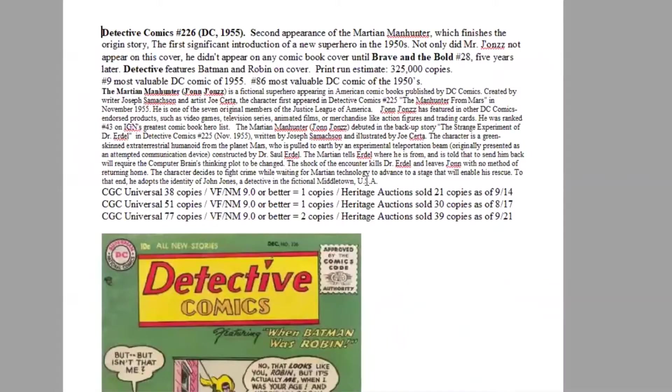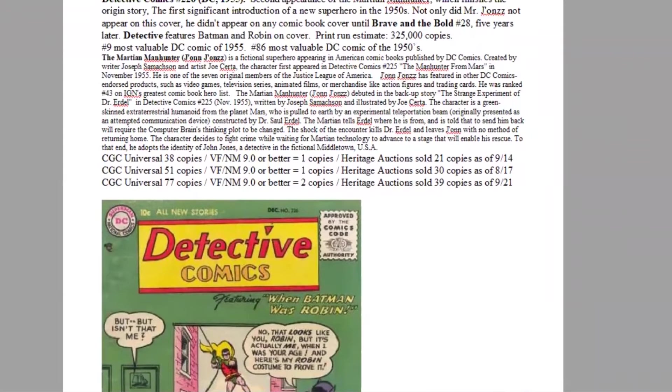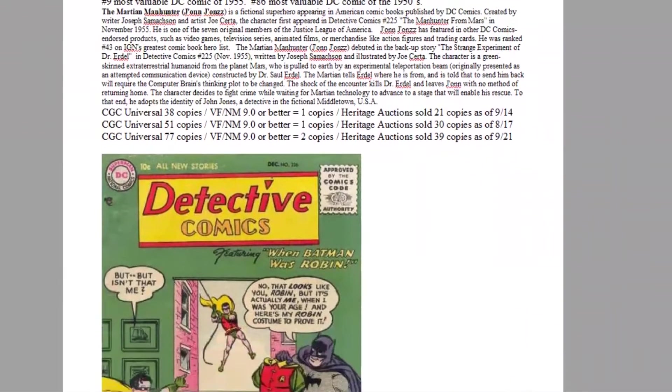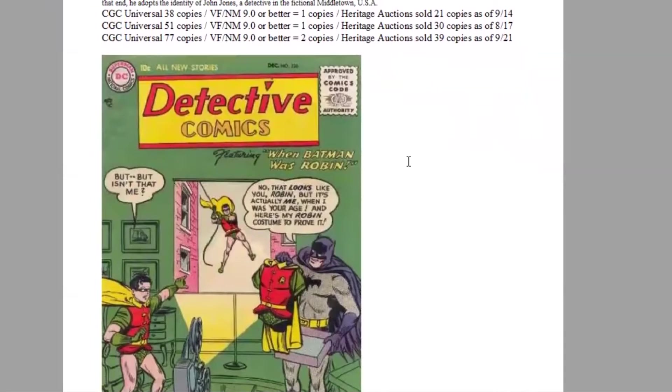The number nine book of the year is Detective Comics 226 — the second appearance of the Martian Manhunter, the biggest and most important new superhero to debut from DC in 1955. This issue finishes teaching his origin story, which had started in the last issue. He's the first major new superhero, and some people say Detective Comics 225 and 226 mark the beginning of the Silver Age. Yet Martian Manhunter would not appear on the cover of any comic until he joined the Justice League of America five years later. Print run estimated at 325,000 copies; it ranks 86th most valuable DC comic of the 1950s.